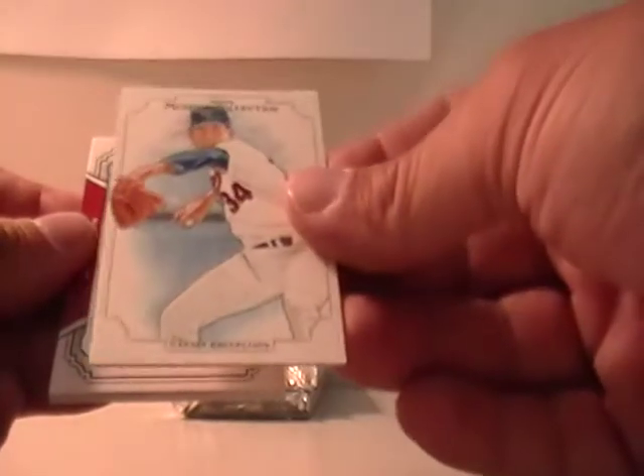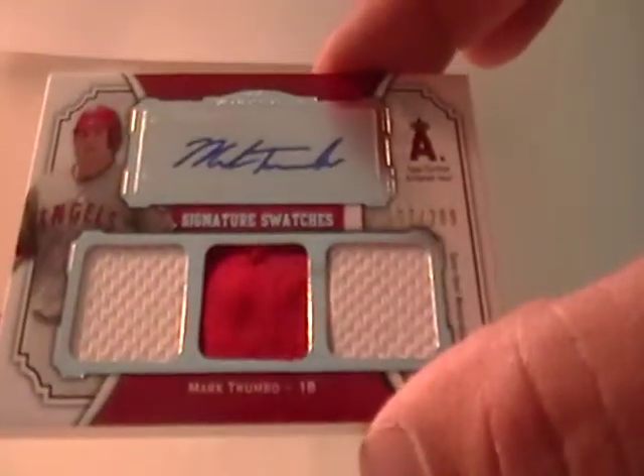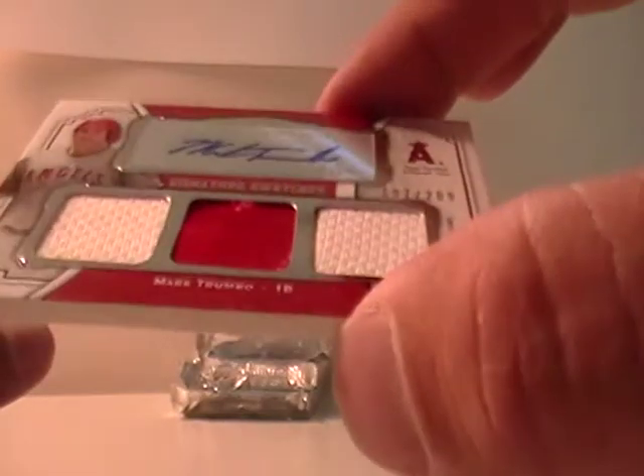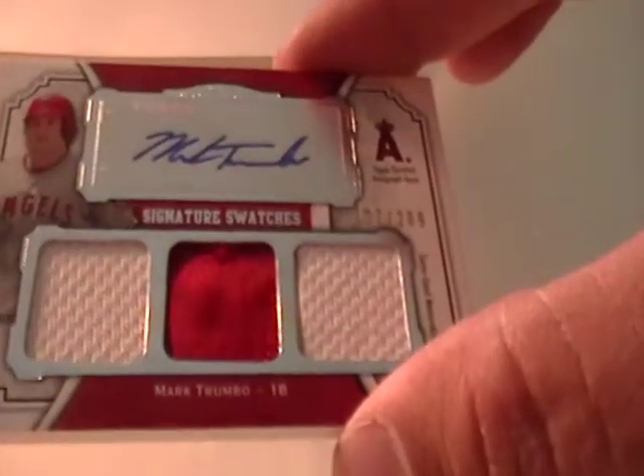Nolan Ryan for Texas. And that would be Brett Humes. And then we have Mark Trumbo, 209 — autographed jersey and patch for the Angels, which would be MKSD3. Signature swatches. And then here we go — pack two.